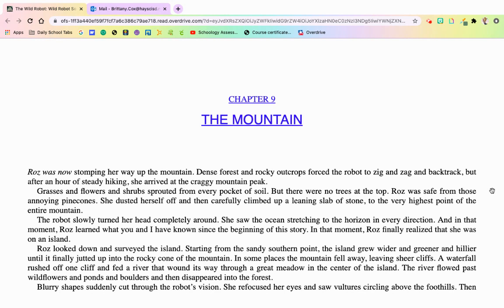Grasses and flowers and shrubs sprouted out from every pocket of soil, but there were no trees at the top. Roz was safe from those annoying pine cones. She dusted herself off and carefully climbed up the leaning slab of stone to the highest point of the entire mountain. The robot slowly turned her head around — completely around. She saw the ocean stretching to the horizon in every direction, and in that moment, Roz learned what you and I have known since the beginning of this story. In that moment, Roz finally realized that she was on an island.